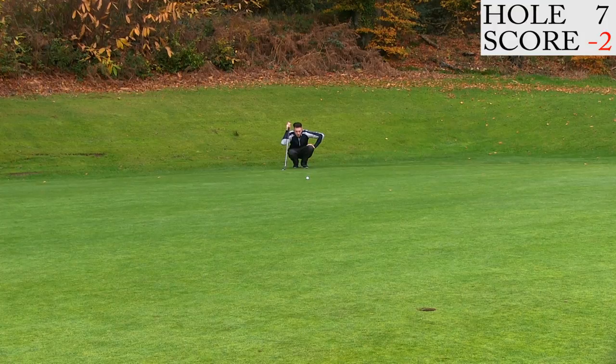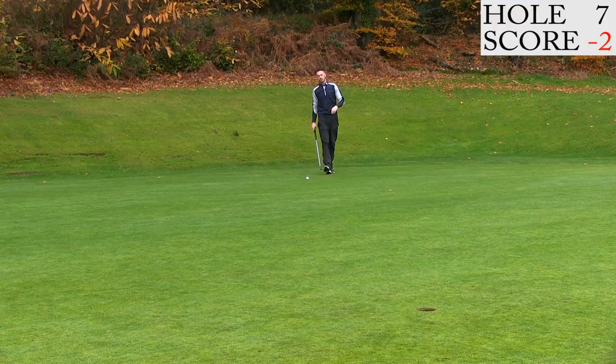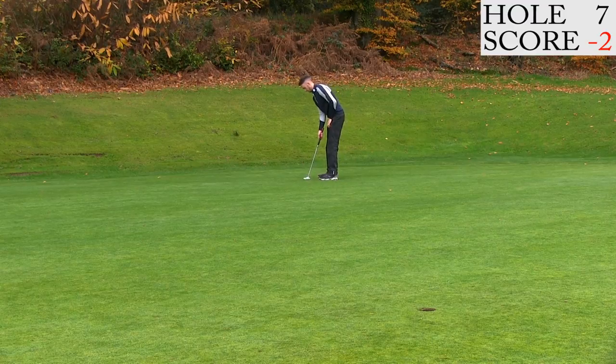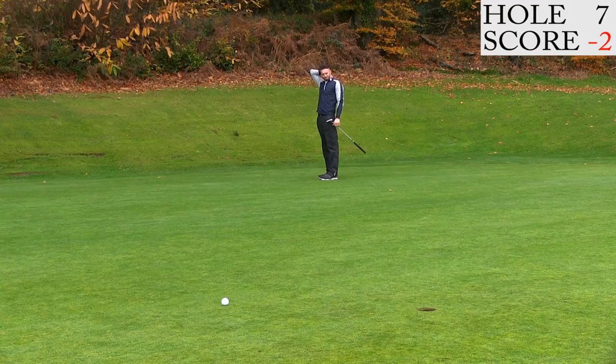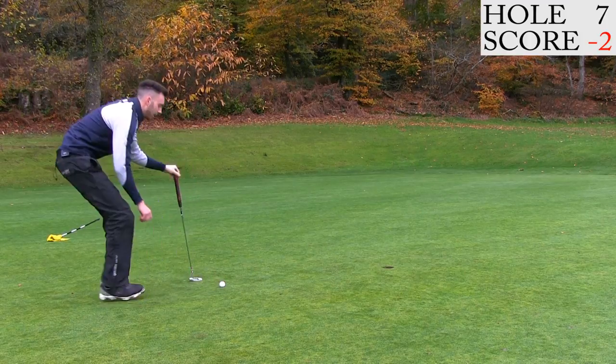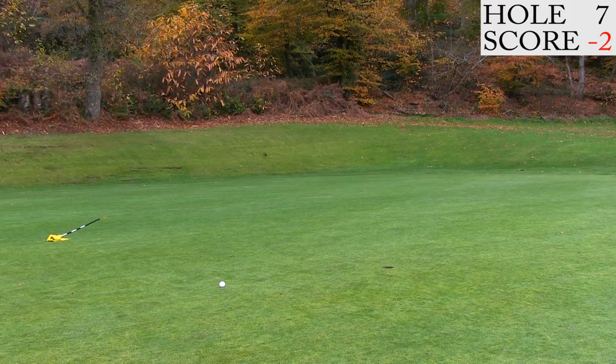This one to me just looks dead straight, it's downhill. And that has gone miles right. That's poor — just a little bit of a misread there. Well, actually quite a big misread. Now we're just looking at firm left edge, maybe just outside left edge.